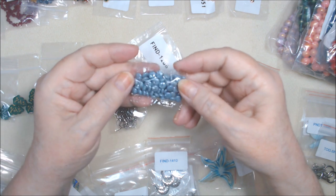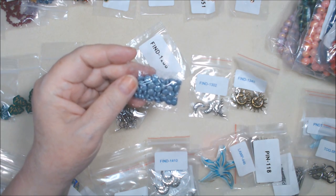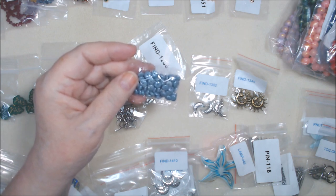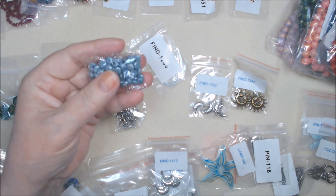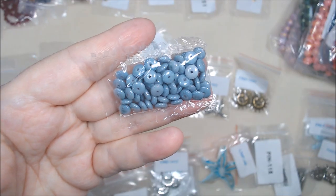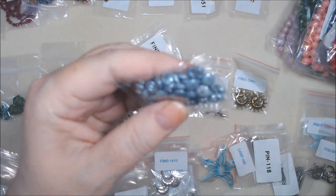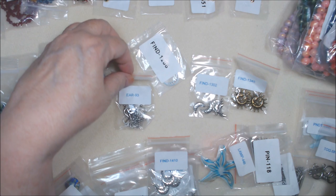These are a 10 gram bag of 6 millimeter Czech pressed glass saucer beads in alabaster slash baby blue luster. I'm not going to open those. There's pretty many in there - it looks like maybe 50 or 60 or something.